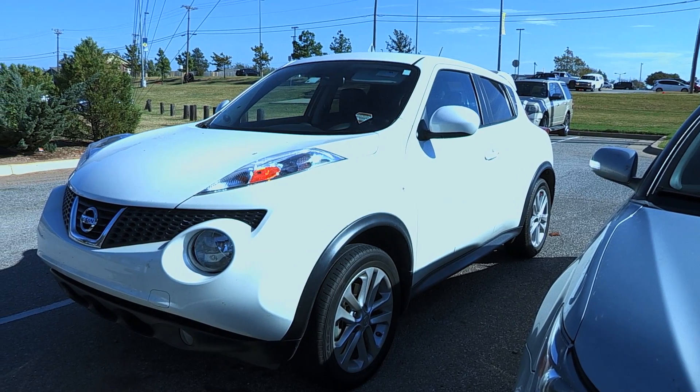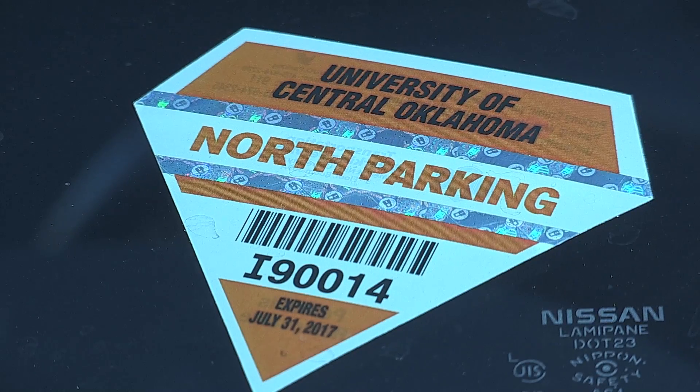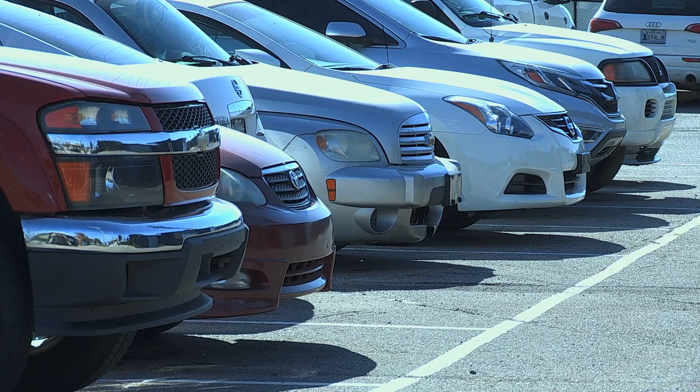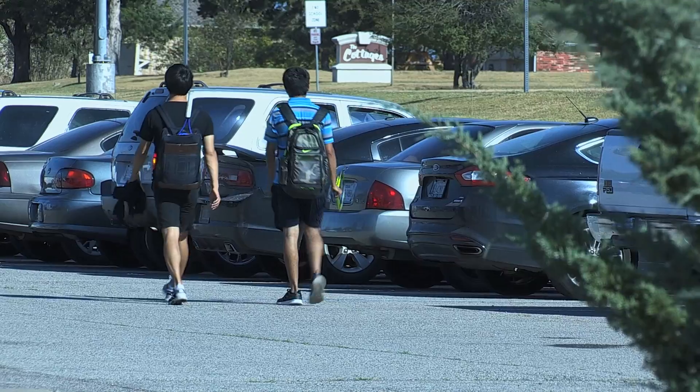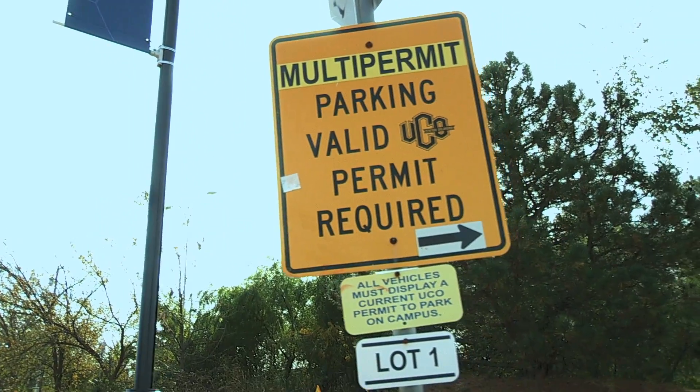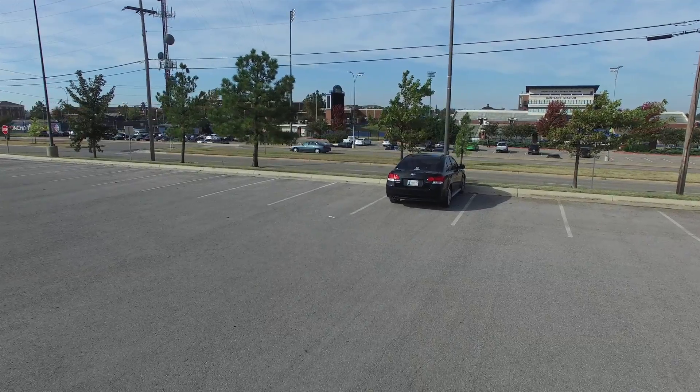Here's a huge tip: consider getting what's called a North Parking Permit. You'll be able to get half the cost back each semester. With the North Parking Permit, you may only park in lots 1, 2, or 3.